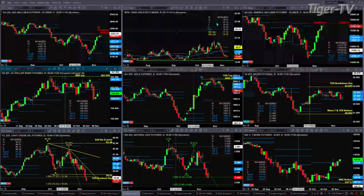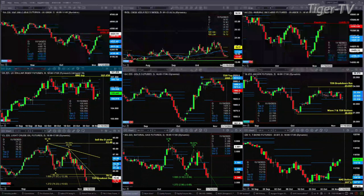Spot volatility is still headed lower, likely targeting the bottom of the lower Bollinger Band, which is right now printed at 14.32. The Nasdaq — the NQ — is targeting its swing point resistance up at 15,468.75.